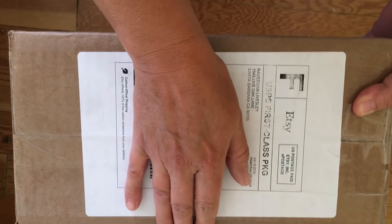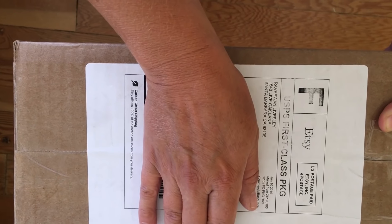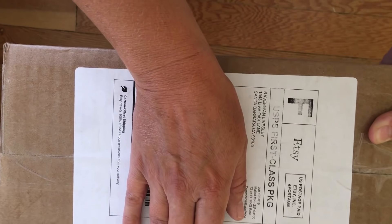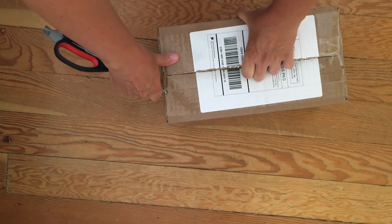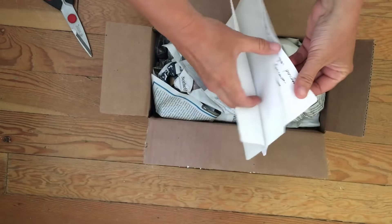We're going to go ahead and open this first one. The company was called Sunshine by Raviwan - I ordered it over the weekend and today is Wednesday, so I got it really quickly.